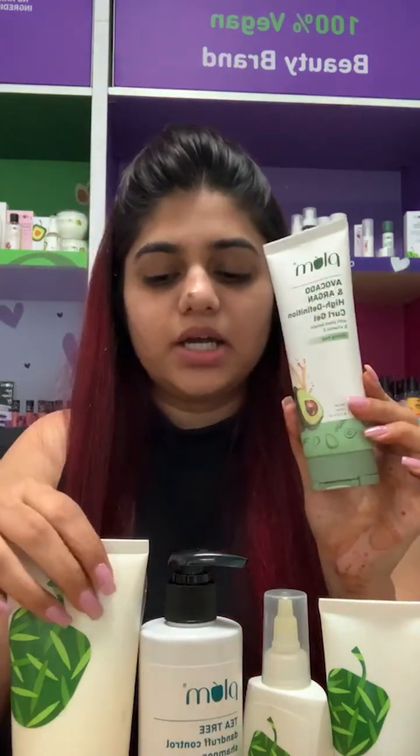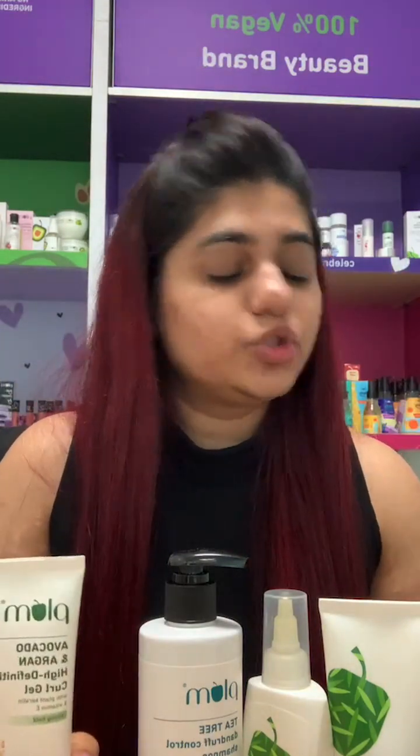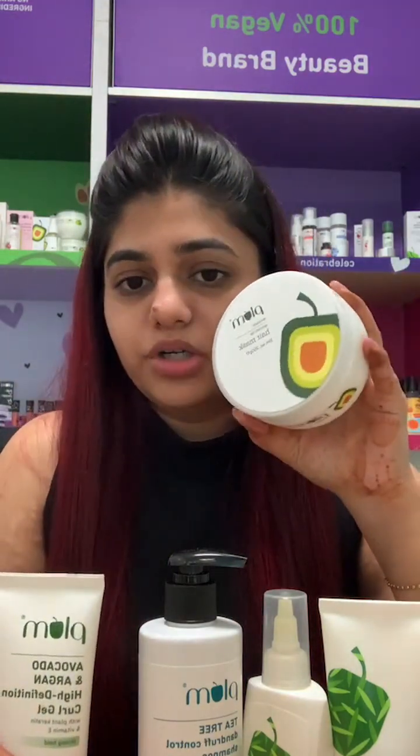For curly hair, we have the curl gel from the avocado range — it's amazing. It defines your curls and you can also use the avocado hair mask. It's good for all kinds of hair: wavy, curly, straight. You can use the product.